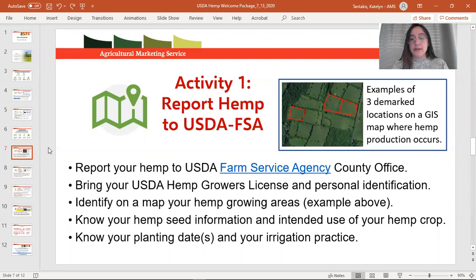This is a very important step we encourage you to take as soon as possible — ideally before planting. FSA needs to know your planting dates, irrigation practice, hemp seed information, intended use of your crop, and where on a map these lots are. The lots FSA designates are based on the definition of lot: a contiguous parcel of land that has the same variety of hemp growing on it. Whether it is a field, greenhouse, or hoop house, if you have multiple varieties of hemp it will be divided into separate lots.